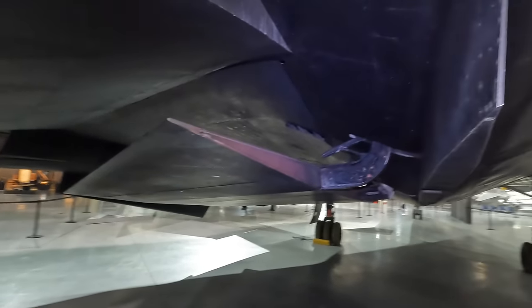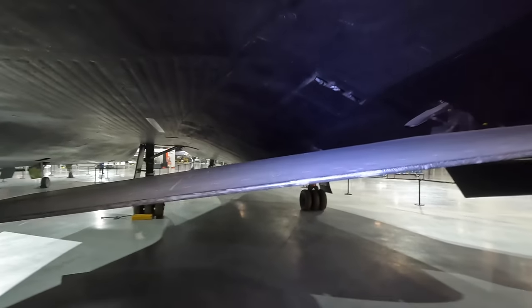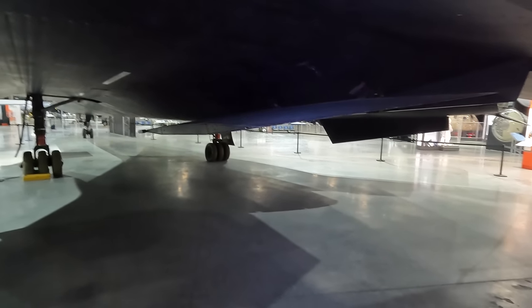Zooming in on the central ventral fin, you can see how much larger it is than the other two. You wouldn't want to forget to fold it up before landing — although you'd certainly find out if you didn't.